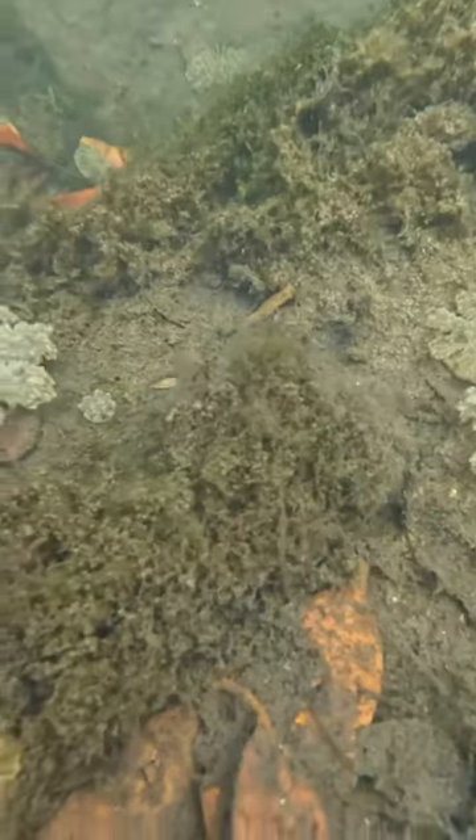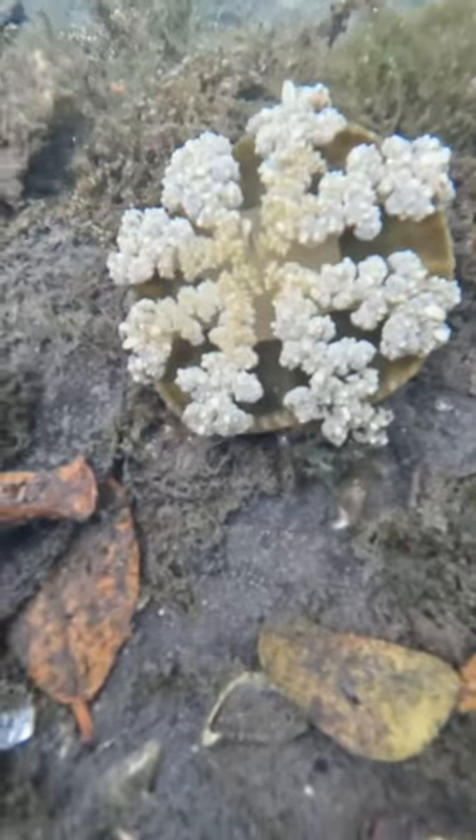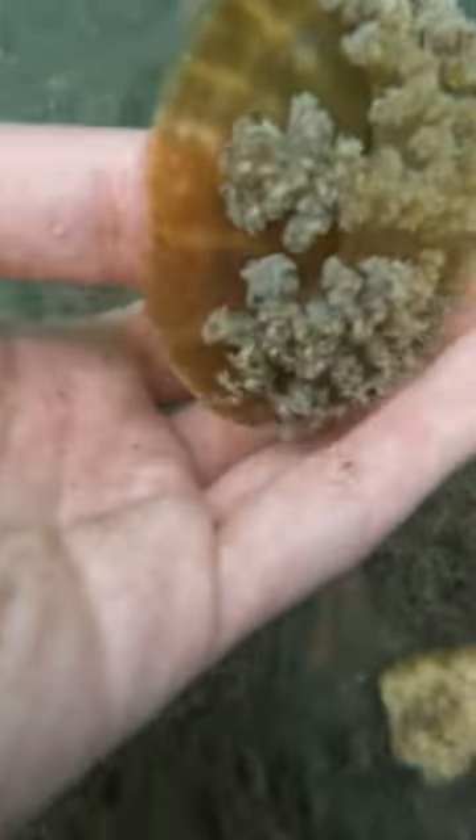Hi everybody! This was down in Key West at a public park. There's this little bay that's like a mangrove swamp, and all these little anemone-looking things are actually upside down jellyfish. This was super cool to see — the first time I've ever seen an upside down jellyfish in the wild. They were actually a good size; apparently they can sting.